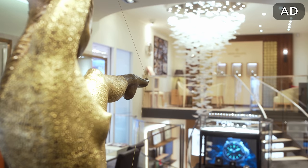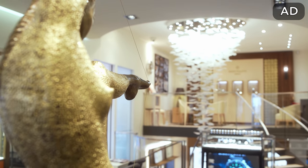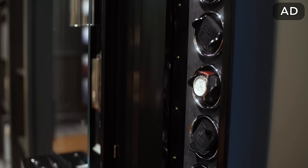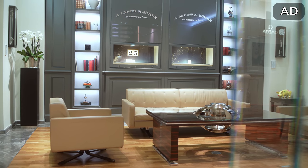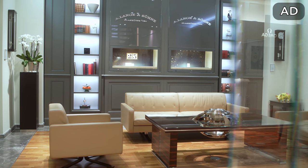I wanted to say thank you to Kutter 1825 here in Stuttgart who lent me some of the watches you are going to see in this video. Kutter 1825 carries over 25 of the most popular brands available, starting from A. Lange & Söhne up to Zenith, so definitely make sure to check them out whenever you visit Stuttgart.